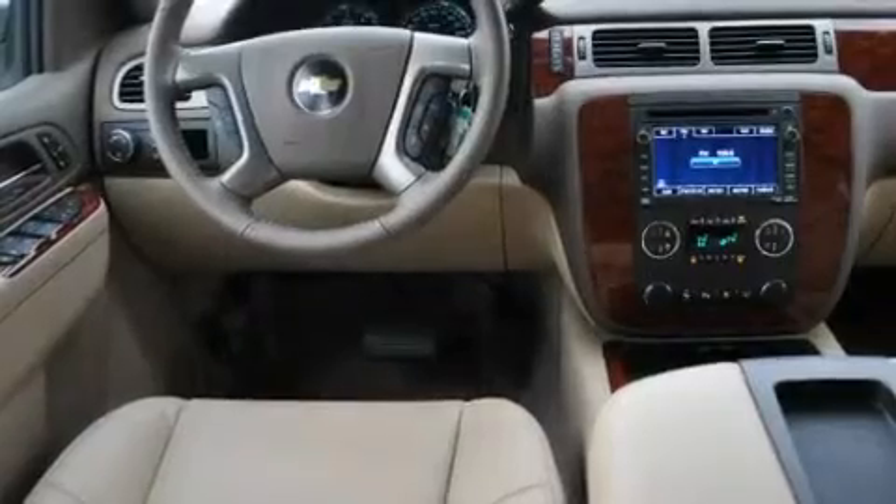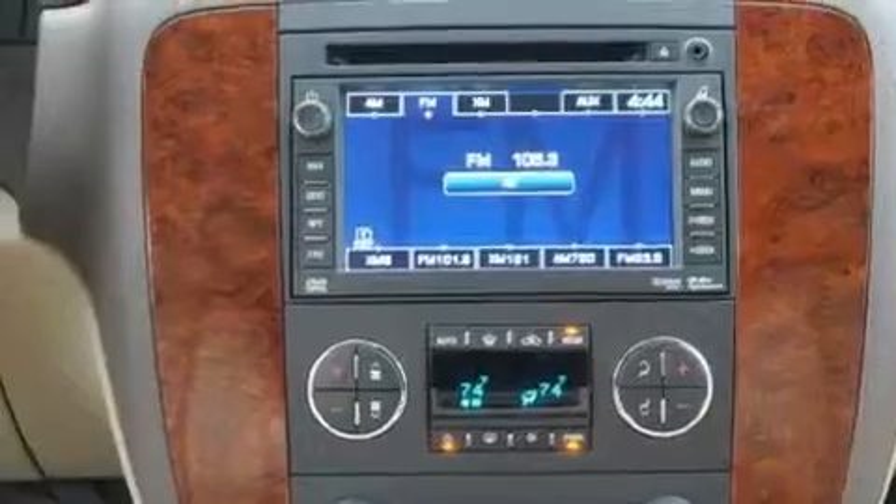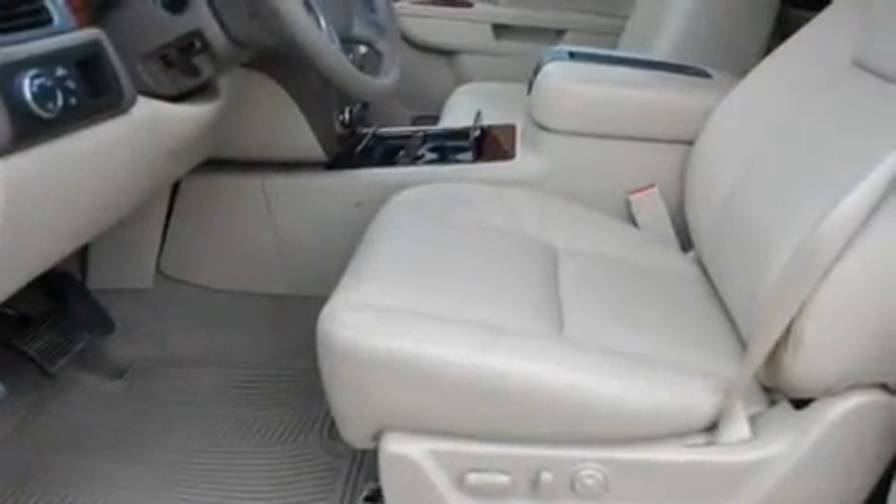A navigation system, 10 perfectly positioned speakers, leather seats, an air suspension, aluminum wheels, a low tire pressure indicator, a cool passenger seat, and an anti-theft protection system.